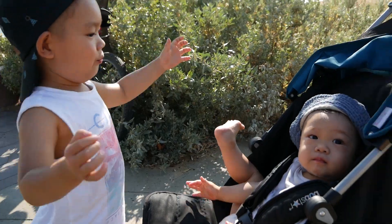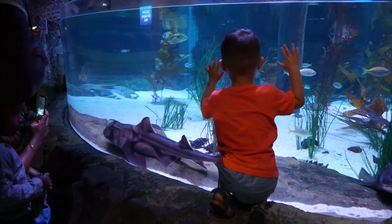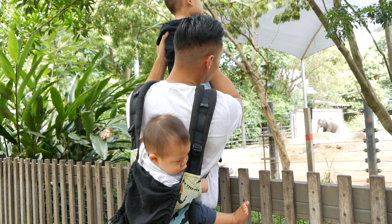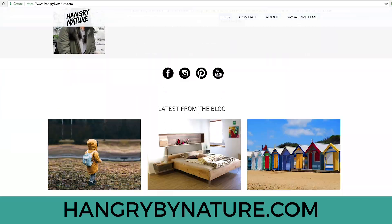I'm Tina. I travel around Melbourne and beyond with my squad of two boys and one man child. We go around Melbourne searching for the best things there are to do with kids, providing parents and mums with travel inspiration and tips. You can find us on Instagram or on our blog, Hangry By Nature.